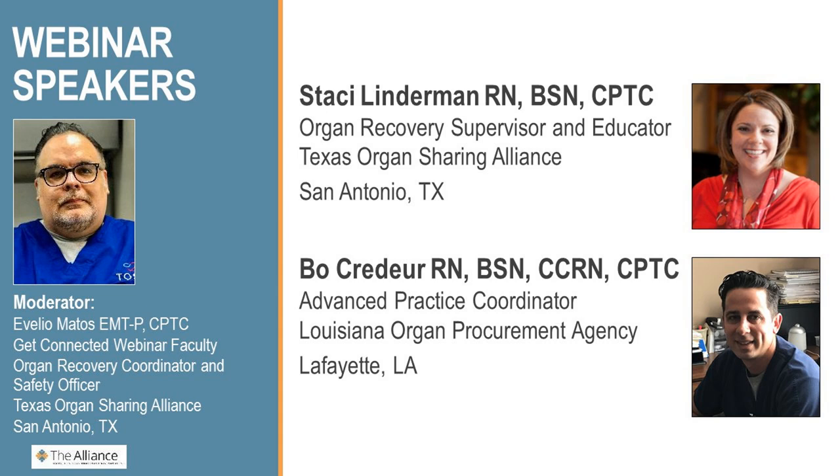Thanks so much, Heidi. Good afternoon, everybody. I have the honor today to introduce two great coordinators that work in our field. First will be Ms. Stacy Linderman. She is a clinical supervisor and clinical educator with the Texas Organ Sharing Alliance. She has been with TOSA since 2006, graduated from Texas Tech Health Science Centers with a Bachelor of Science in Nursing, and has nine years of adult critical care experience including five years as an interventional cardiac cath lab nurse. She worked as an organ recovery coordinator and quality assurance analyst for six years before becoming a clinical educator in 2012 and clinical supervisor in 2013.